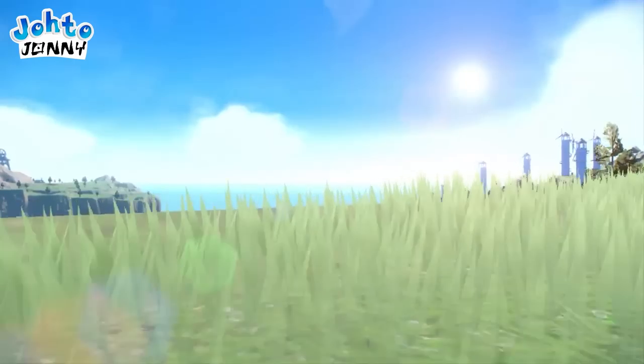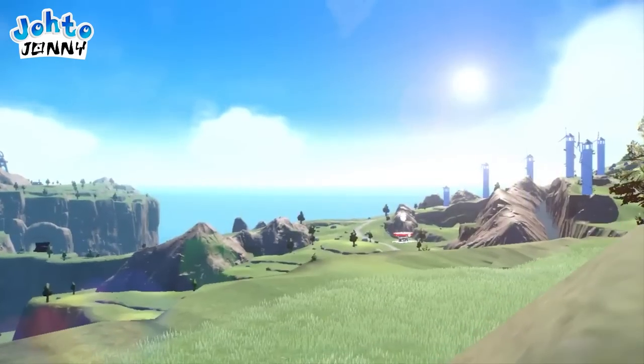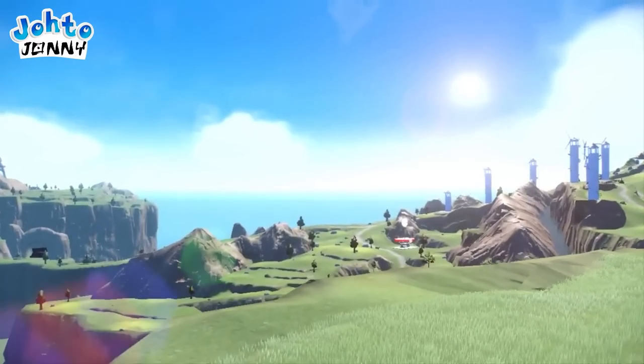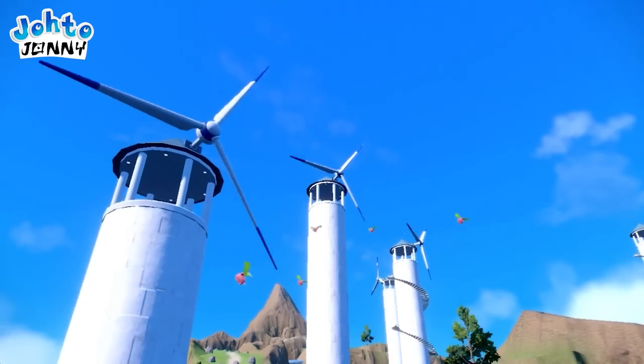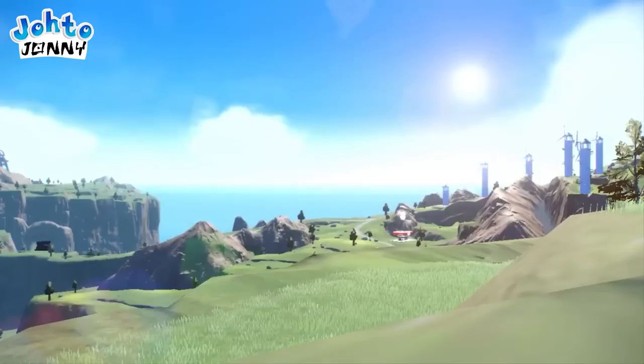I love the sheer amount of grass petals and their windblowing physics. As we reach out over the prairie, we see not only a slew of windmills — as Spain is rightfully huge on renewable energy — but a closer look at the Pokémon Center.